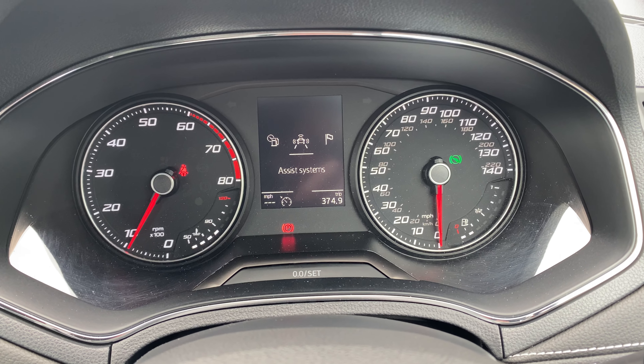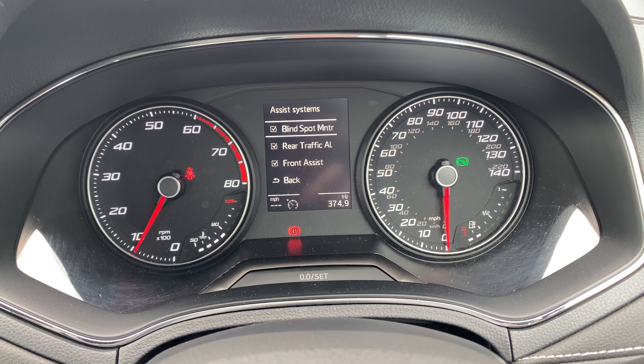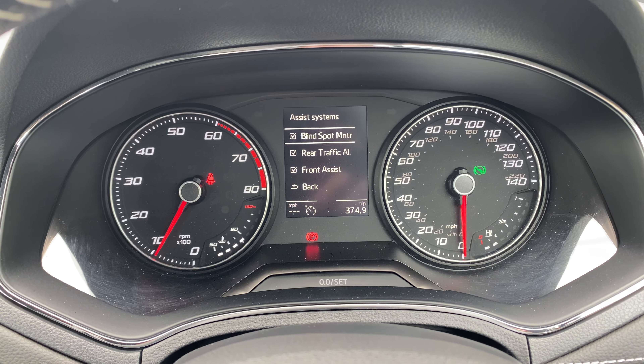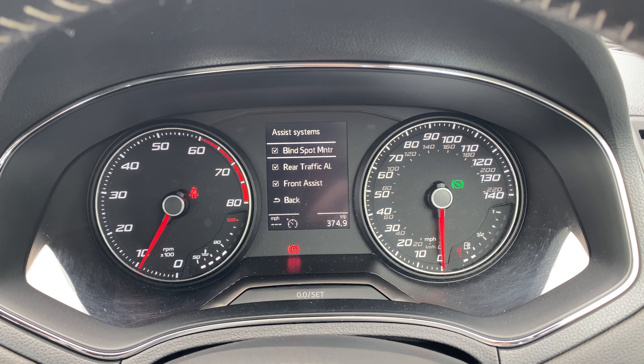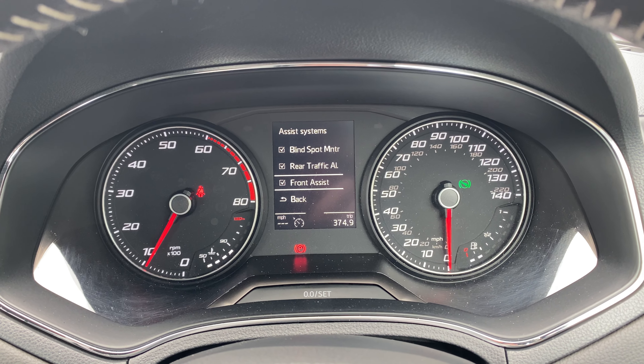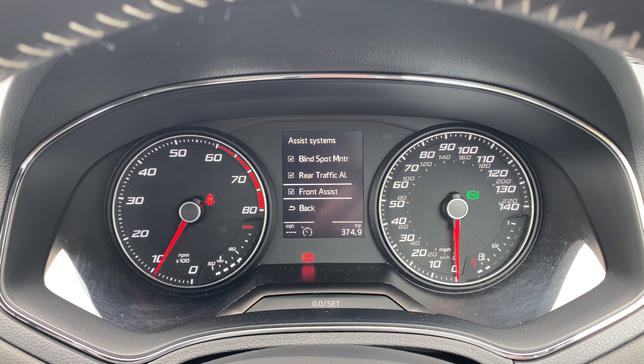You can also scroll through — it has what we call blind spot monitoring, which are little lights in the outside of the wing mirrors that pick up for that second when something's going past you, either overtaking or undertaking, and it lights them up to hopefully keep you safe.